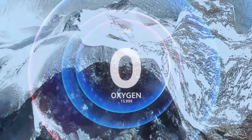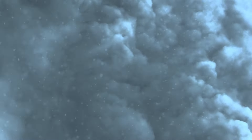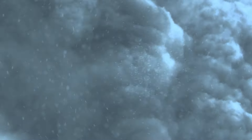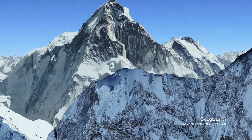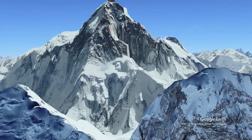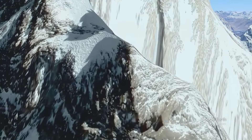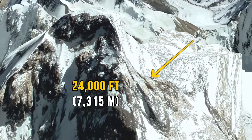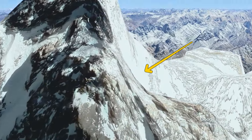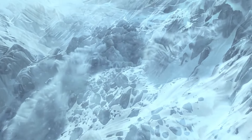Storms can last for days, causing lots of trouble. K2 might be a tad shorter than Mount Everest, but it's way harder to climb because of its terrain. Everest has some flat stretches, but K2 is steep almost all the way up. At 24,000 feet, it flattens out a little, but rockfalls and unpredictable weather make this area a real risk zone.